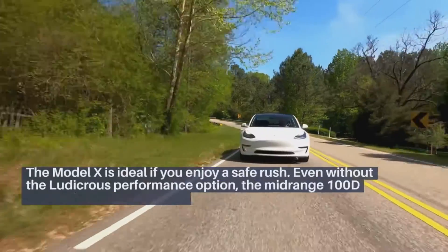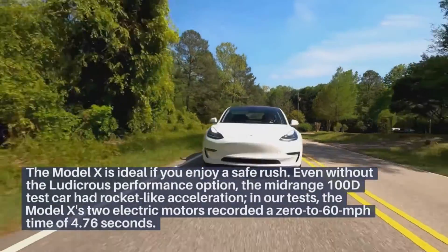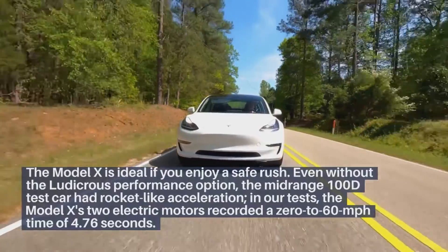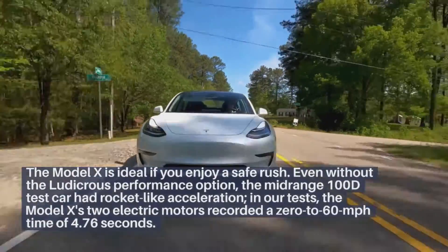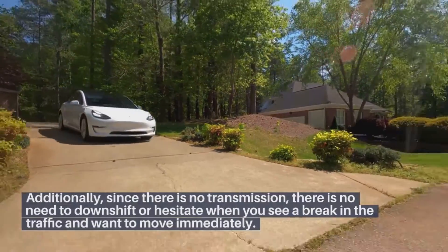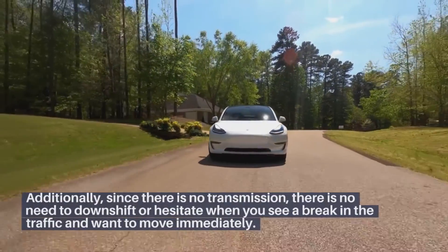The Model X is ideal if you enjoy a safe rush. Even without the ludicrous performance option, the mid-range 100D test car had rocket-like acceleration. In our tests, the Model X's two electric motors recorded a 0-60 mph time of 4.76 seconds. Additionally, since there is no transmission, there is no need to downshift or hesitate when you see a gap in traffic and want to move immediately.